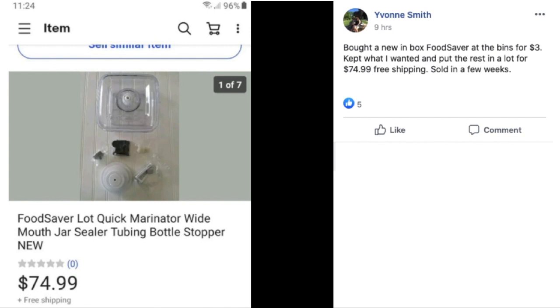Yvonne Smith bought a new-in-box food saver at the bins for $3, kept what she wanted, and put the rest in a lot for $74.99 with free shipping — sold in a few weeks. This is a food saver lot with several different parts still new in the package.